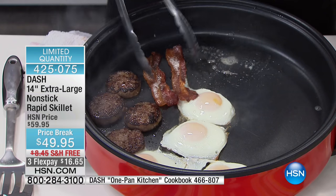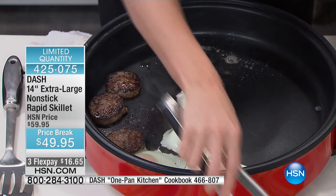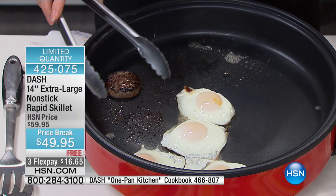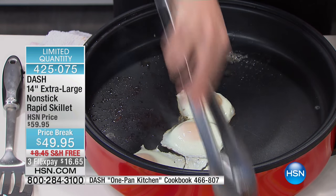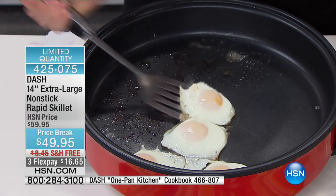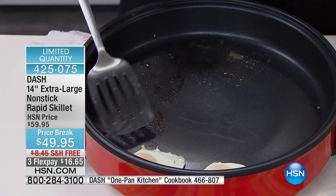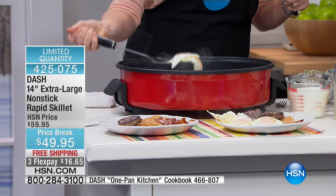That's one of the reasons people love to cook with an electric skillet — you get even heat distribution. On a stovetop you have hot spots, so you'd never do pancakes in a frying pan because you wouldn't be able to cook them all the way through. This is what we call our rapid skillet — it heats up in about 60 seconds so everybody can eat all together at once.